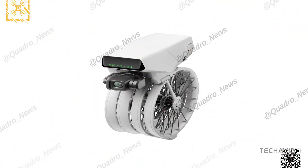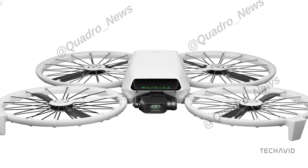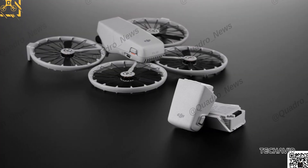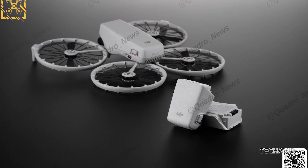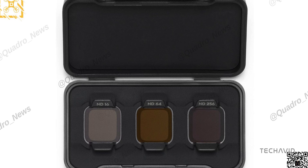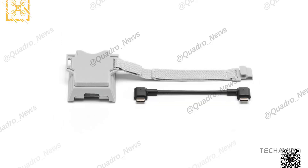Let's talk specs. The Flip is rumored to have a 1/1.3-inch CMOS sensor that shoots in 4K at 60fps with HDR. And the battery? Around 31 minutes of flight time. For something this tiny, those are pretty big numbers. It also comes with optional ND filters for those who want to step up their cinematic game. Transmission-wise, it's expected to run on DJI's OcuSync 4.0, promising better range and stability.